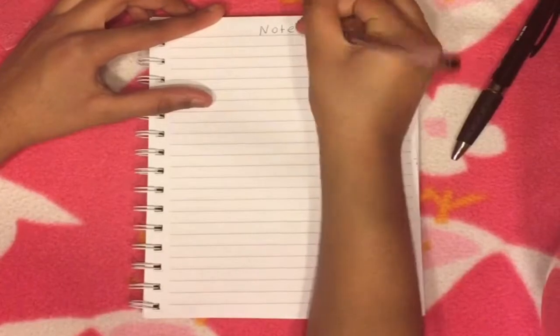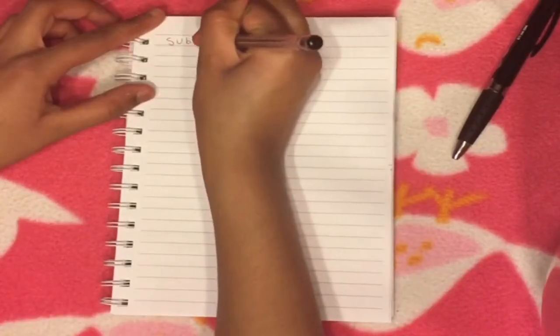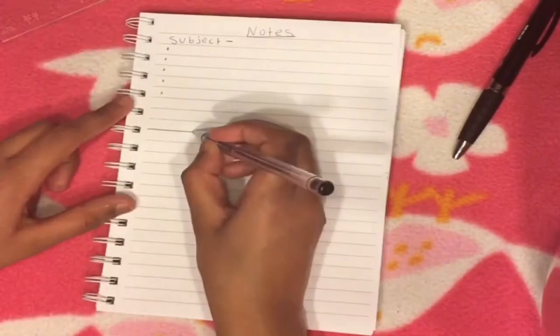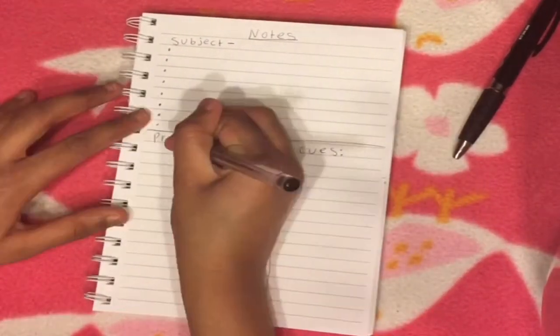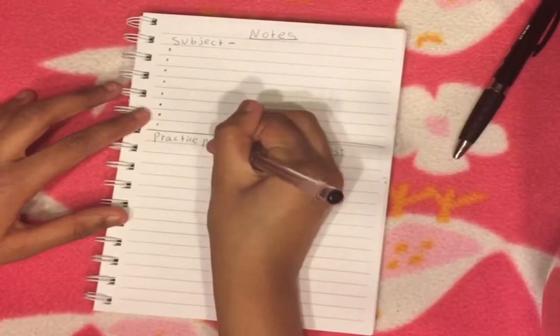Taking notes is very useful, but here's a really easy method. Go ahead and write bullet points at the top of your paper for notes. In the middle on the right, write cues, and on the left, write practice problems.